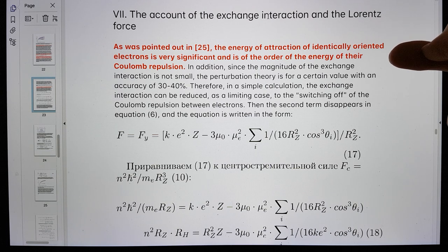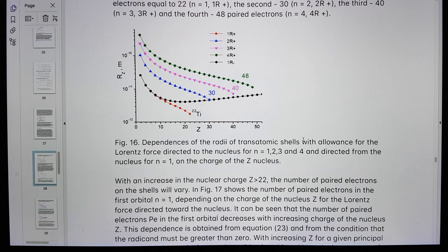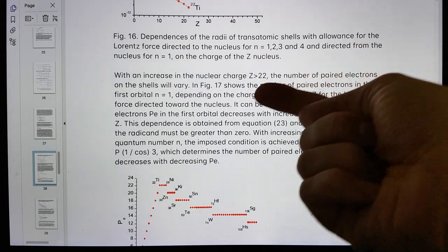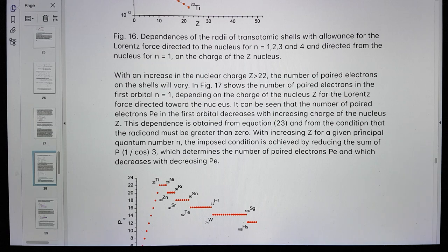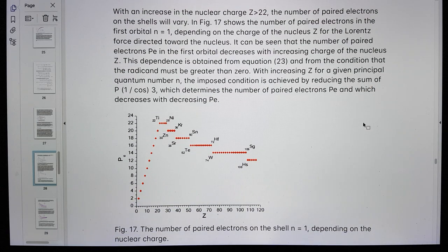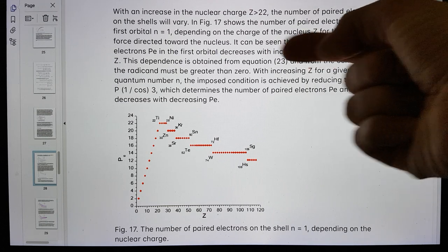You might have noticed I spelled that wrong. The energy of attraction of identically oriented electrons is very significant and is of the order of the energy of the Coulomb repulsion. I'm going to skip a whole bunch of stuff here. And this I think is very important: with an increase in the nuclear charge Z equals 22, the number of paired electrons on the shells will vary.